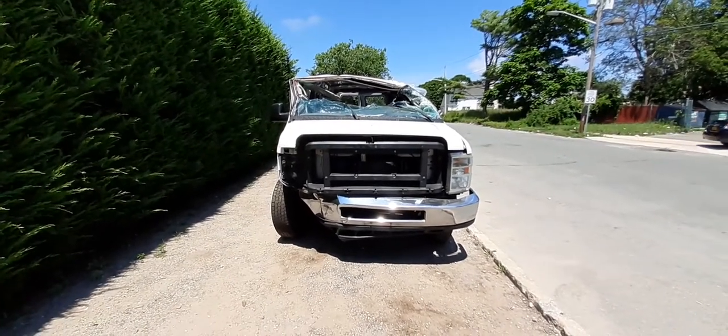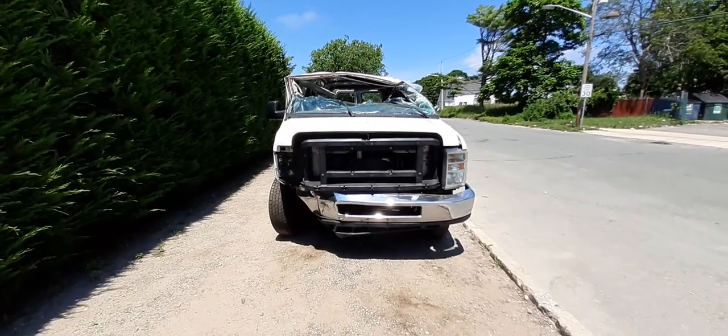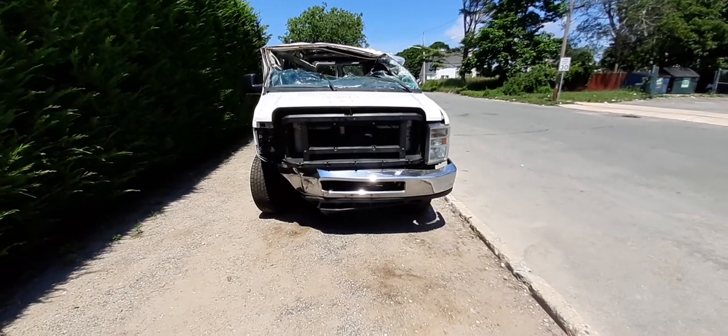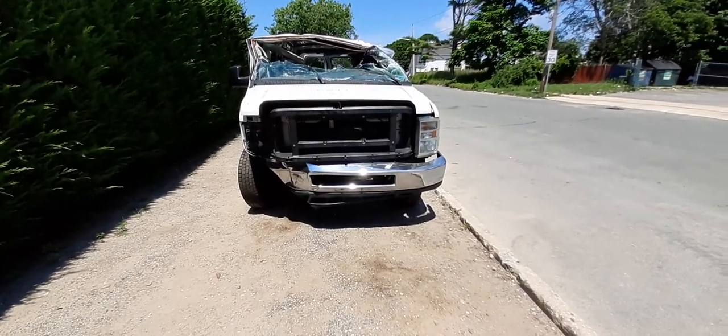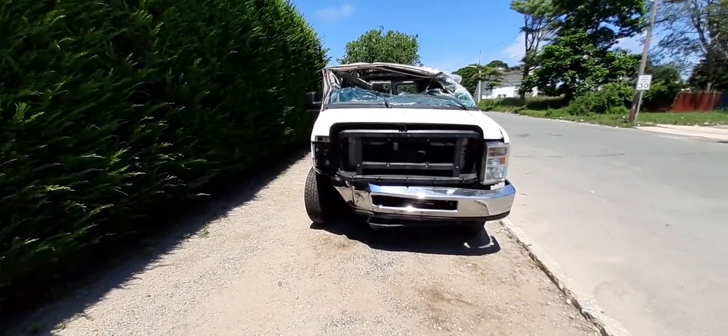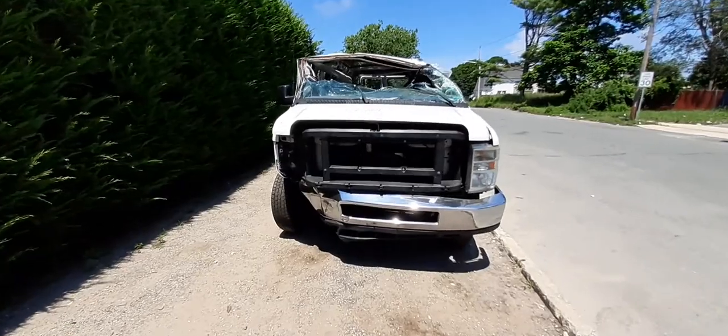Here's our newest arrival — it's a 2008 Ford Van E250, 4.6 automatic, regular wheelbase, 138 inches, stock number 8012. As you can see, the thing is a rollover and a disaster. Believe it or not, the hood's okay.